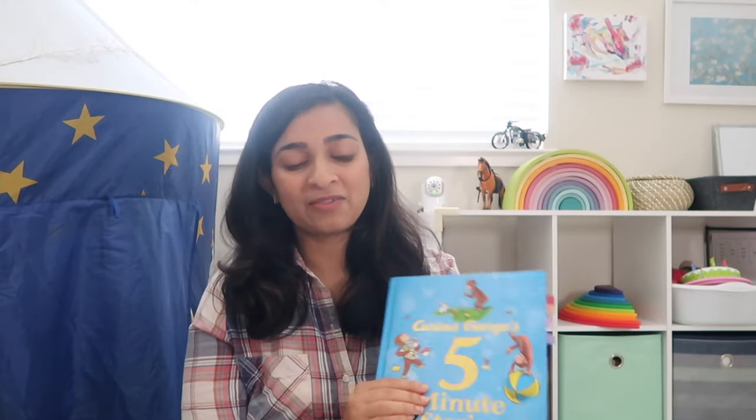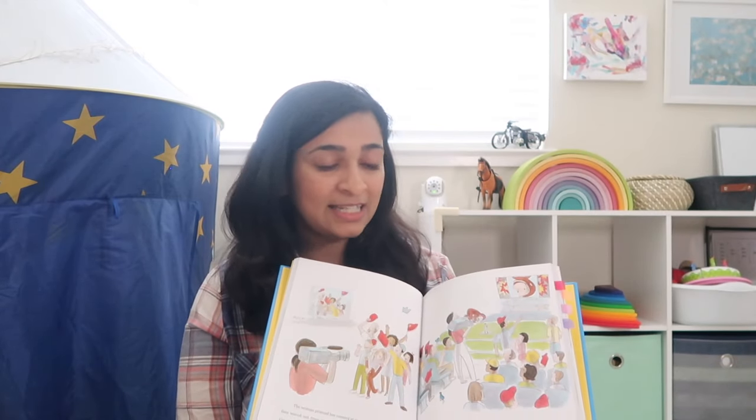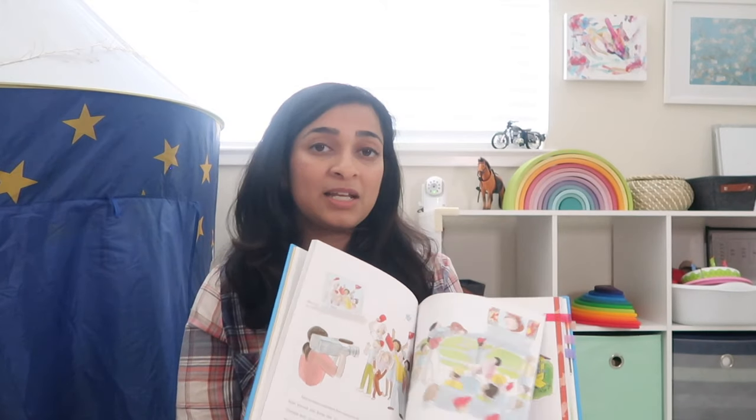Next are storybooks, because toddlers are very imaginative — their imagination is getting better and better and their attention spans are improving too. They can stick through a simple narrative, so you can introduce stories with two or three minutes duration and simple storylines. I love Curious George for this age. It's a little monkey that goes on adventures and Vikrant really relates to all of these stories.